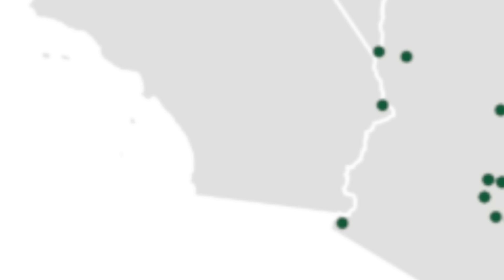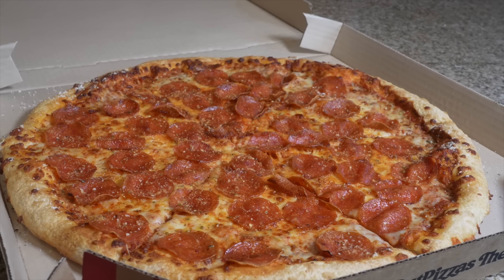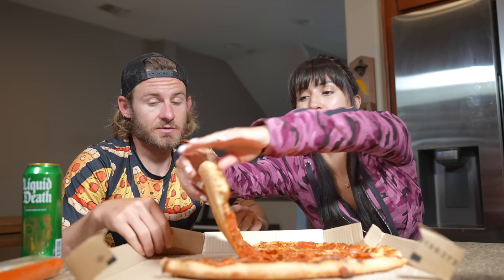Number three on the list - Papa Murphy's Take and Bake Cowboy pizza. Unfortunately there aren't any Papa Murphy's locations near us so we came up with a better plan. We're out here in San Diego, California - an original Papa Murphy's pizza slice is 400 calories, and the Big New Yorker from Pizza Hut has more calories per slice. The pieces are huge - look how big this pizza is, it's as big as my head!